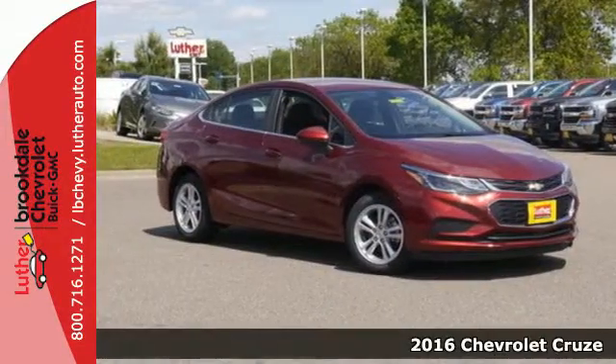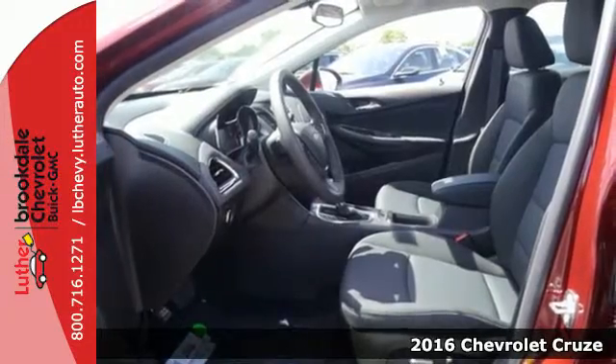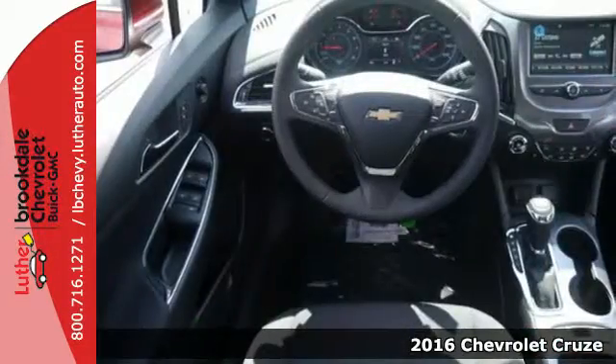It's a 2016 Chevrolet Cruze. Sit back and enjoy a peaceful, quiet journey with acoustical insulation keeping the noisy world away.